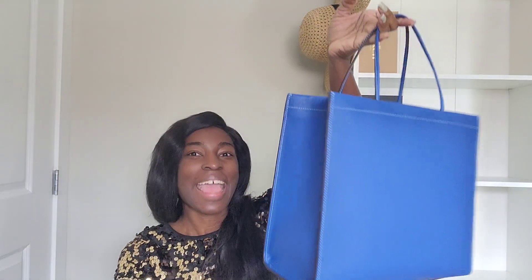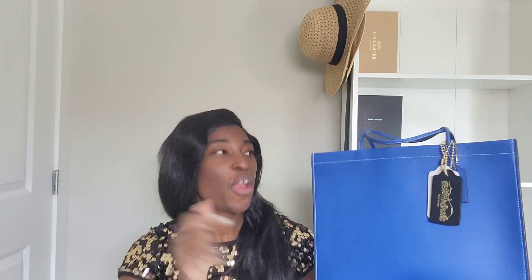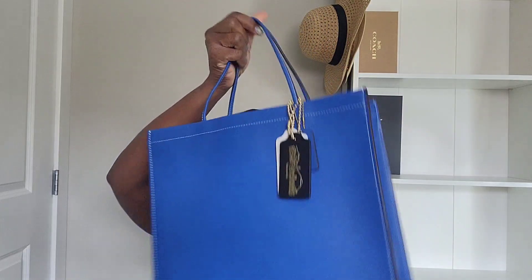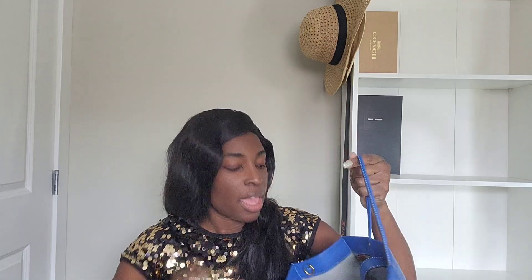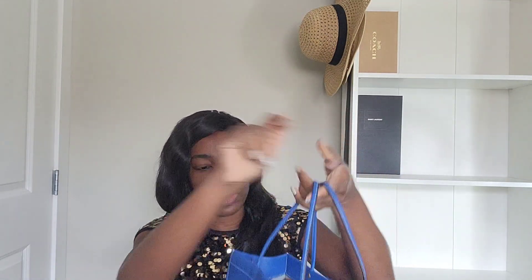Finally in March — I bought what I'd call the bag of the year for me: the Coach Cashin Carry. I bought this one full price, which I rarely do at Coach boutique. I immediately wanted it when it came out in the Blue Fin color. This is, in my opinion, the best blue Coach has done — they now have the Spot Blue and people say it's pretty, but no blue is better than the Blue Fin.